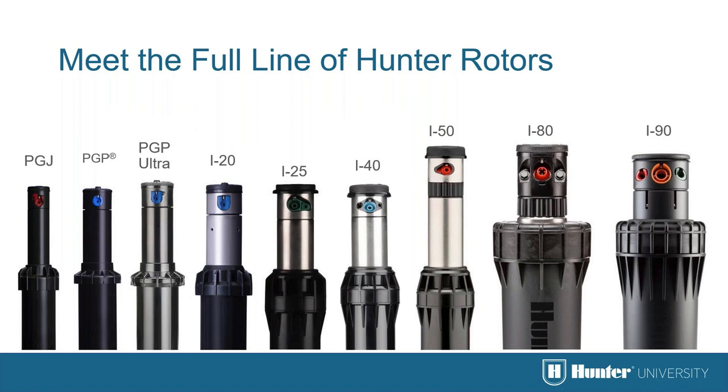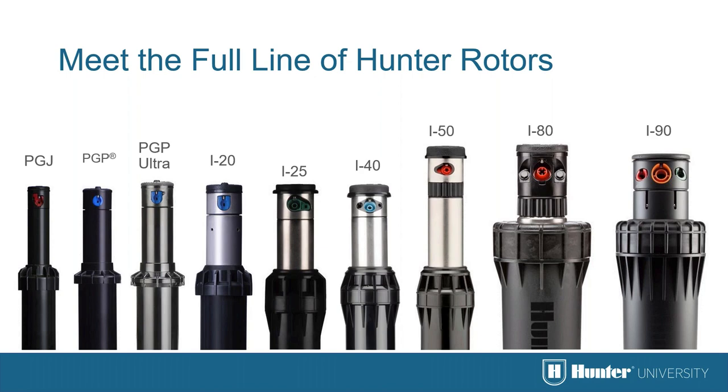Hunter manufactures a wide variety of rotors for all applications from residential to large turf. All rotors share similarities: they're turned by a sealed gear drive, adjustable in arc pattern, have rubber covers, and have easily interchangeable parts. One of the best features of Hunter rotors is the wide variety of nozzles — standard trajectory nozzles, low-angle short-radius match precipitation rate nozzles — allowing users to fine-tune any design for low clearance or tight areas.